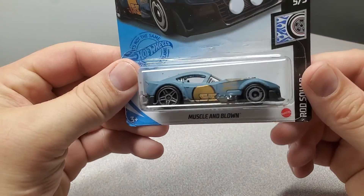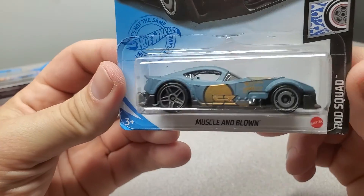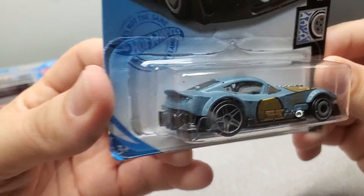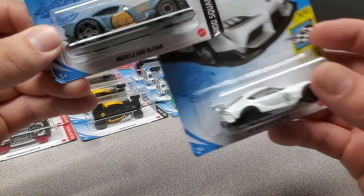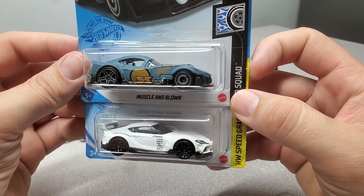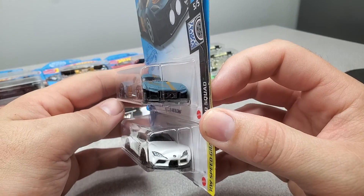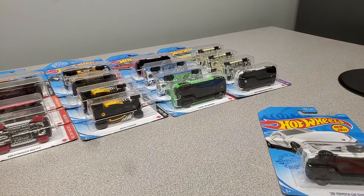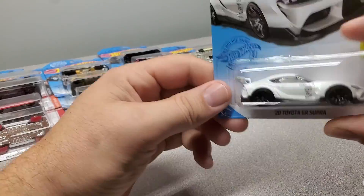I don't know why I grabbed one of these — it reminded me of the new Supra or something. Muscle and Blown. I kind of like the way it was — it's like a tuner, kind of like the Supra. I got a Supra in here too. I thought it was more like the Supra than it actually was — but I got that one and the Supra.